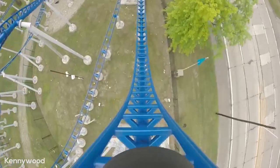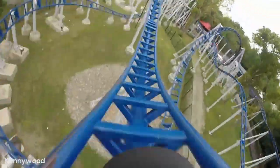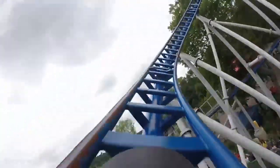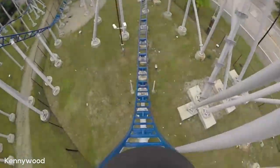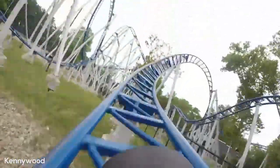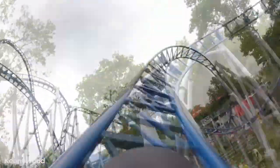You then twist up into a cutback inversion to the left, followed by another inversion — a surprisingly awesome whippy zero-g roll — then you will bank upwards to the right and into the ride's mid-course brake run, which doesn't take away too much speed, then drop off the mid-course into a very steep drop providing a great moment of ejector air. You then hit a low-to-the-ground bank turn to the left, followed by the third and final inversion, a corkscrew, which is just okay.